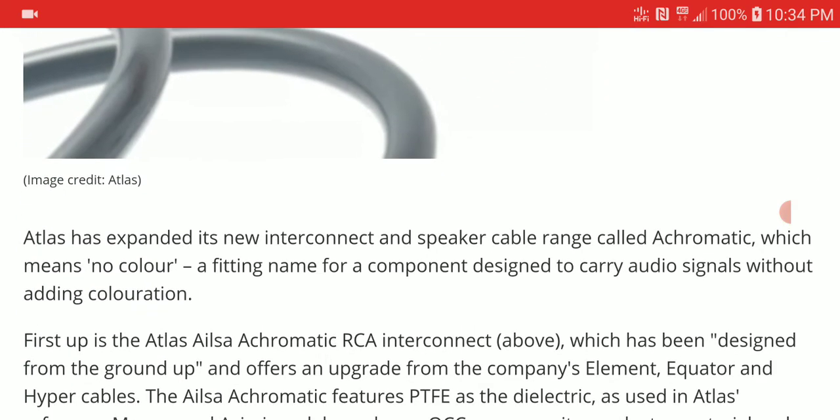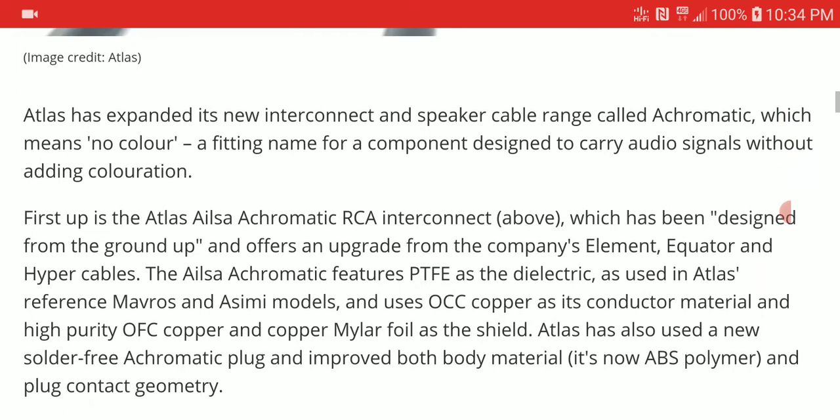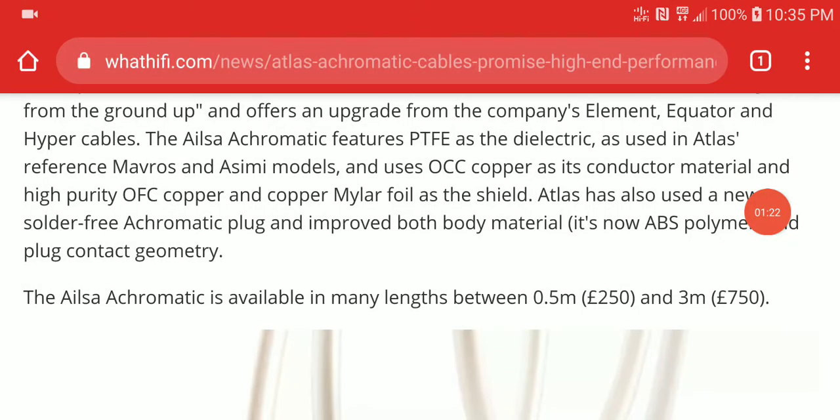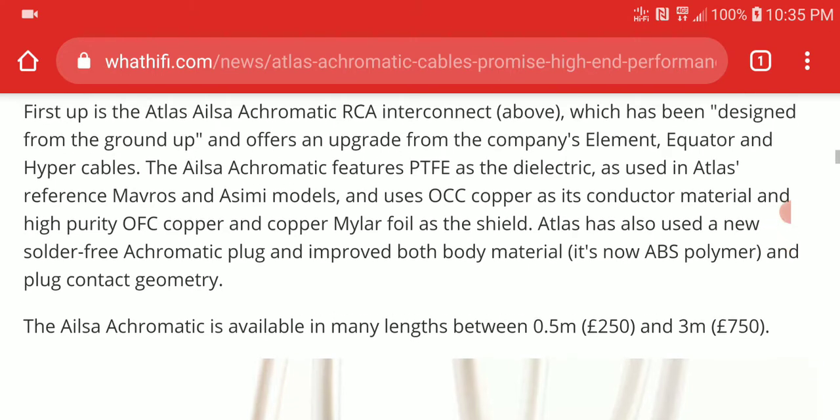I'll say it's an upgrade to your system, but I'm not really a big believer in expensive cables. There is a large diminishing return with expensive cables. That said, they put out a very expensive cable that claims to add a little bit more value to your speaker setup and amplifiers when you connect it. The Atlas Acromatic RCA interconnect cable is designed in-house and is claimed to perform really well.